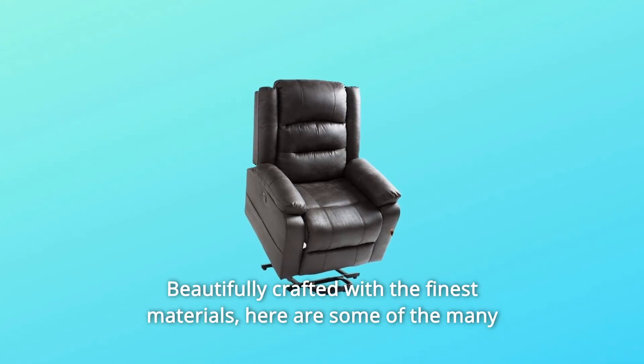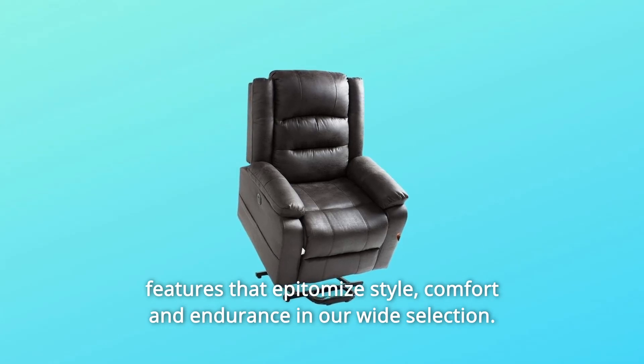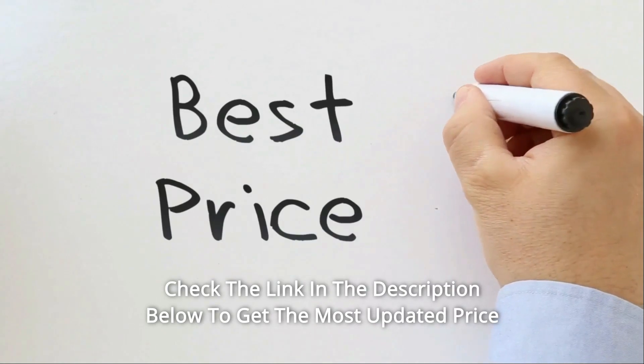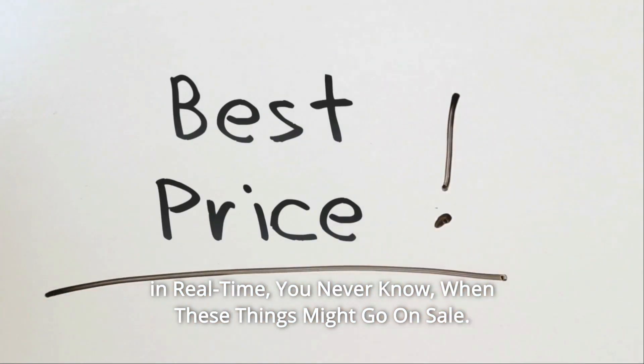Beautifully crafted with the finest materials, here are some of the many features that epitomize style, comfort, and endurance in our wide selection. Check the link in the description below to get the most updated price in real time — you never know when these things might go on sale.